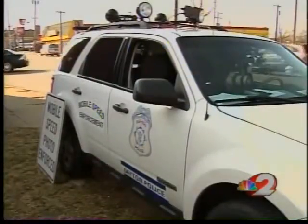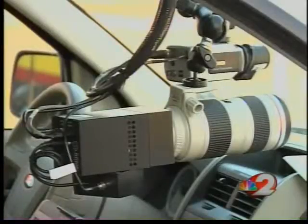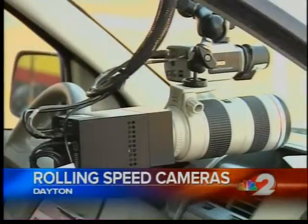It's an SUV with a mounted camera that tracks speed. The unit can be moved anywhere in the city the police think needs a little extra attention. Today, we spotted it out on West 3rd Street.